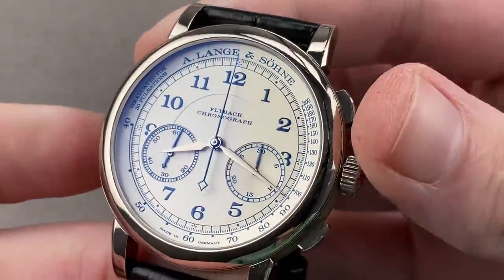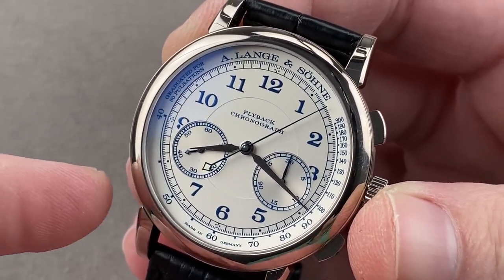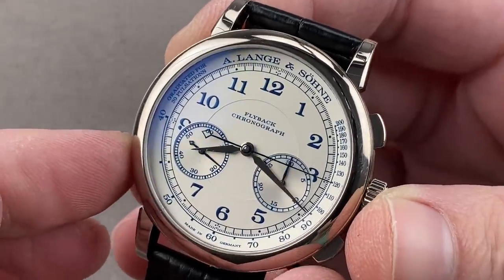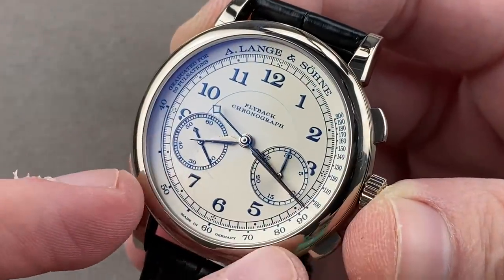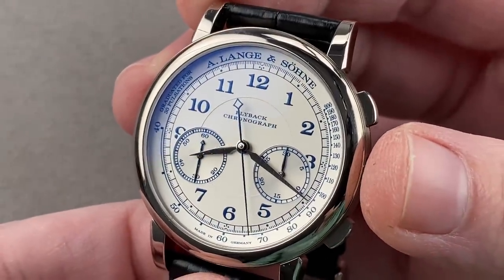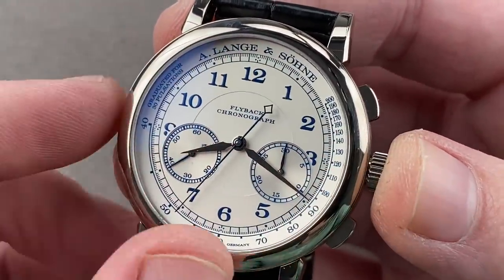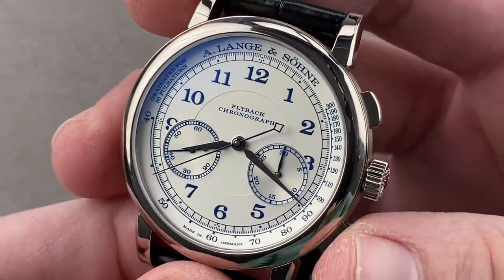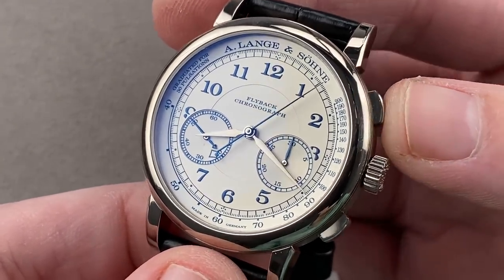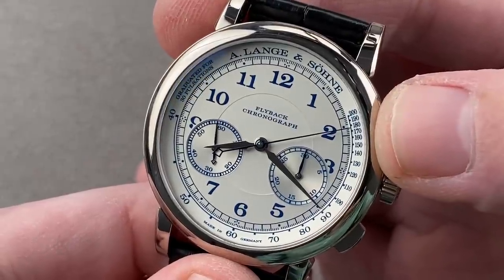The 1815 collection has had two generations of flyback chronograph. This is the second generation — the first ran from 2004 to 2008, was discontinued, and came back in 2010. Not everyone liked the new version: the dial was a bit sterile, and some folks missed the old timing scales. So this watch — a boutique edition launched late in 2015 — is 39.5 millimeters in white gold with a lovely silver-white dial and blue printing, returning some warmth of the original. It features a pulsation scale graduated for 30 pulsations, so you start the chronograph, count 30 pulsations of your patient's pulse, stop, and read the rate directly.